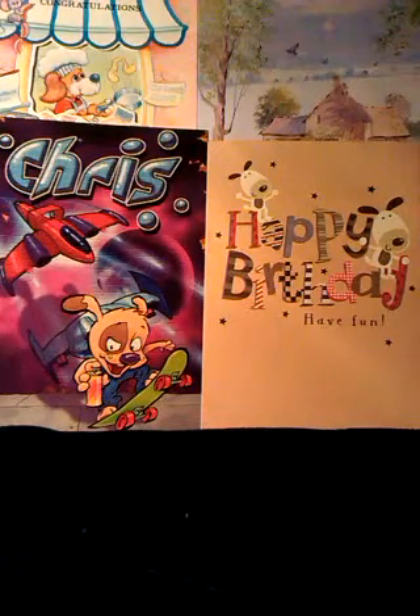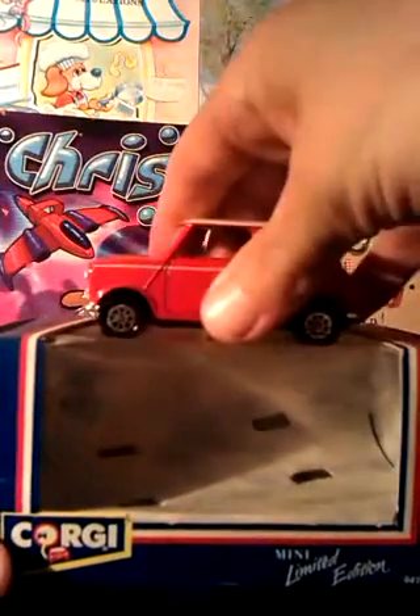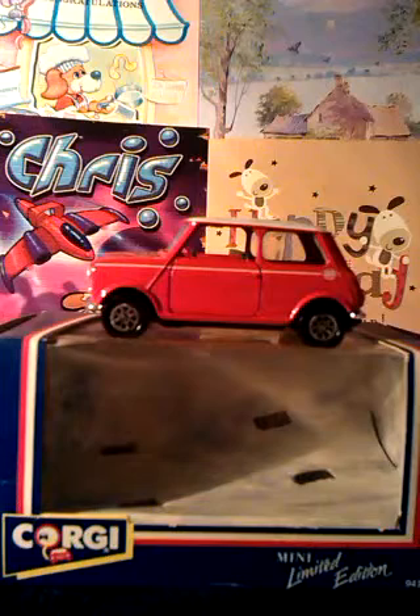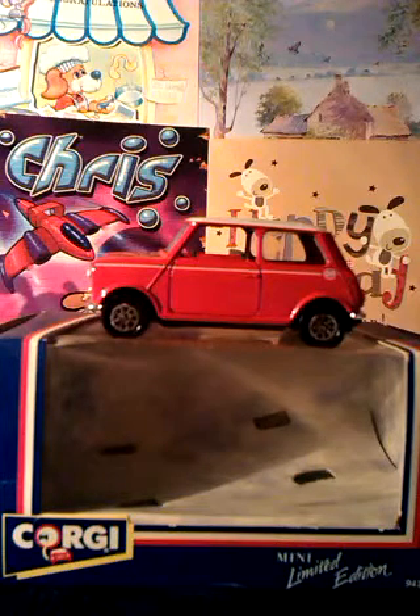This video is a look at a Birthday Corgi Mini. I was having a sort out recently when I came across this — a red Corgi Mini still in its box. It's from way back, but there is a story attached to it.